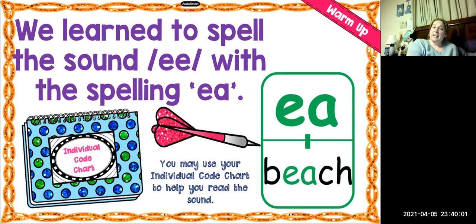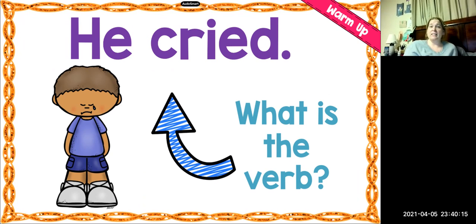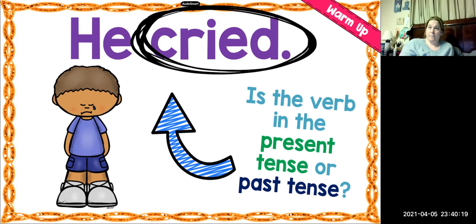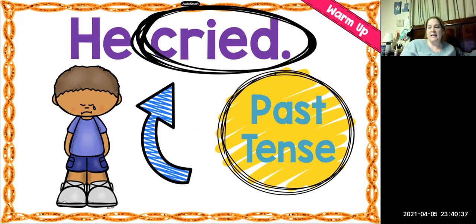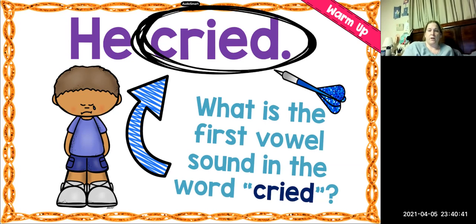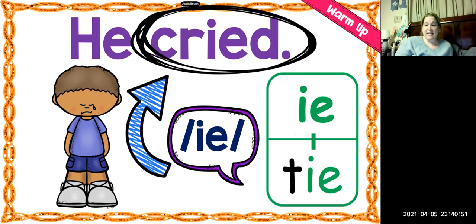And then our last sentence is: He cried. What's the verb in that sentence? That's cried. Very good. Is it present tense or past tense? It is past tense. We know because there is an ED. But remember, when you have a word that ends with a Y, you have to change the Y to the I and add ED or ES. What is the first vowel sound in the word cried? It's the I sound, and this time it's spelled with I-E.